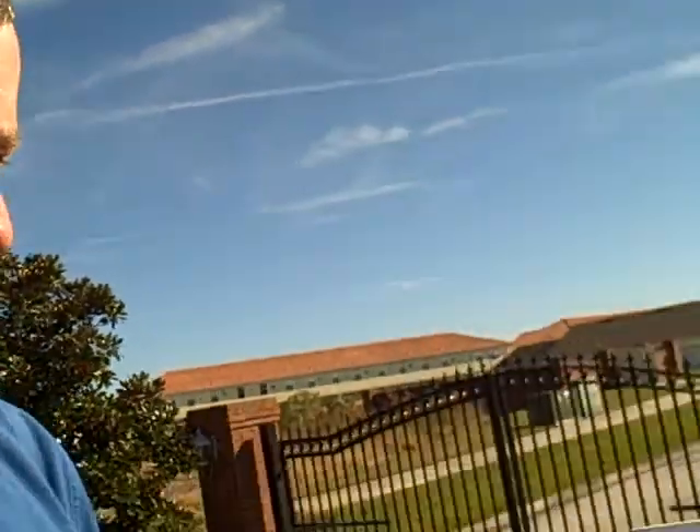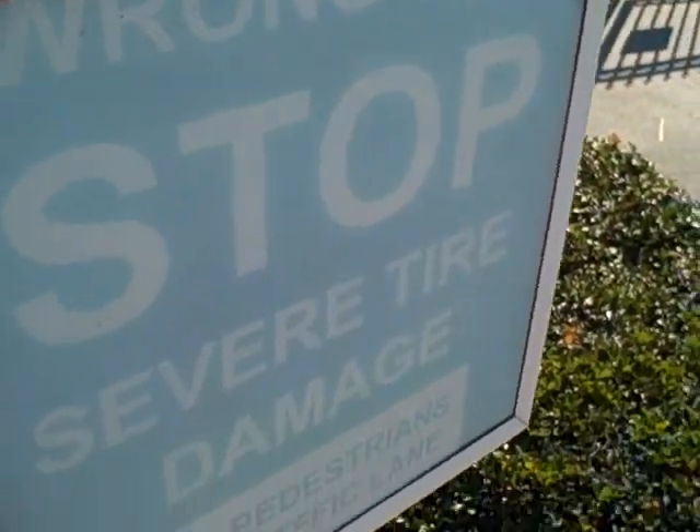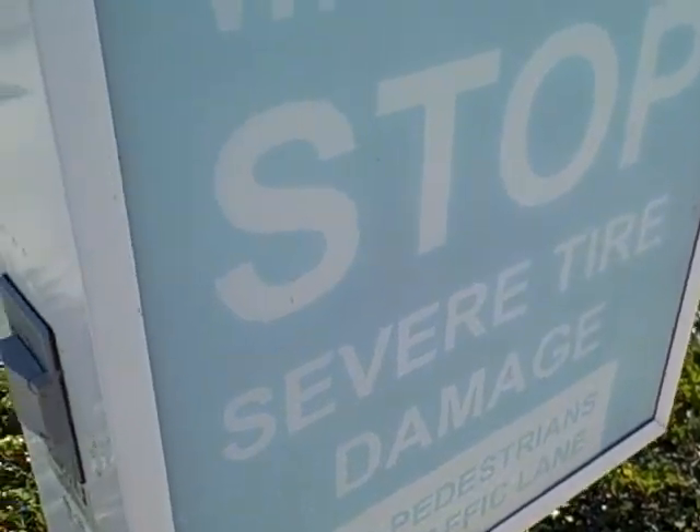Hi gang, just Nigel. I'm checking out this sign here, the Stop Severe Tire Damage sign that's faded. $650 to replace this - I think someone's having us on.